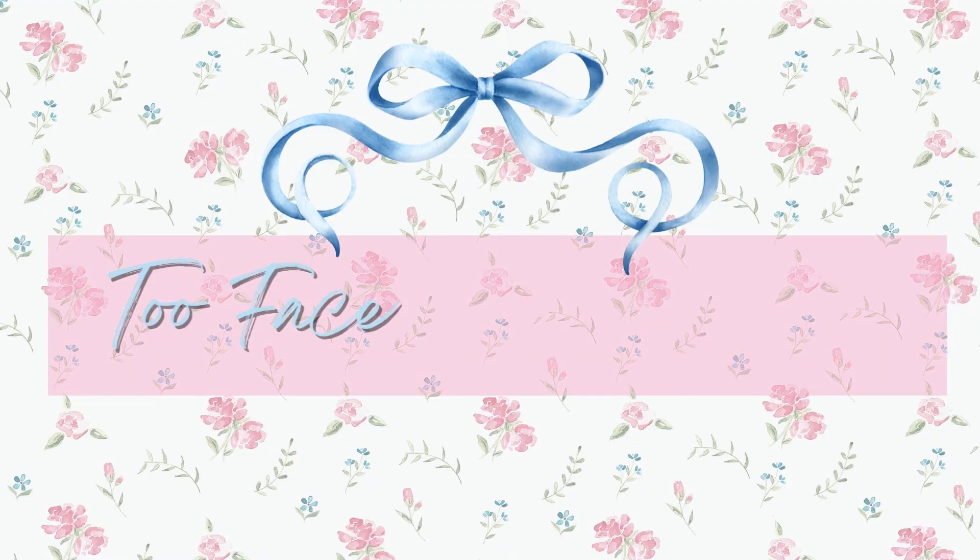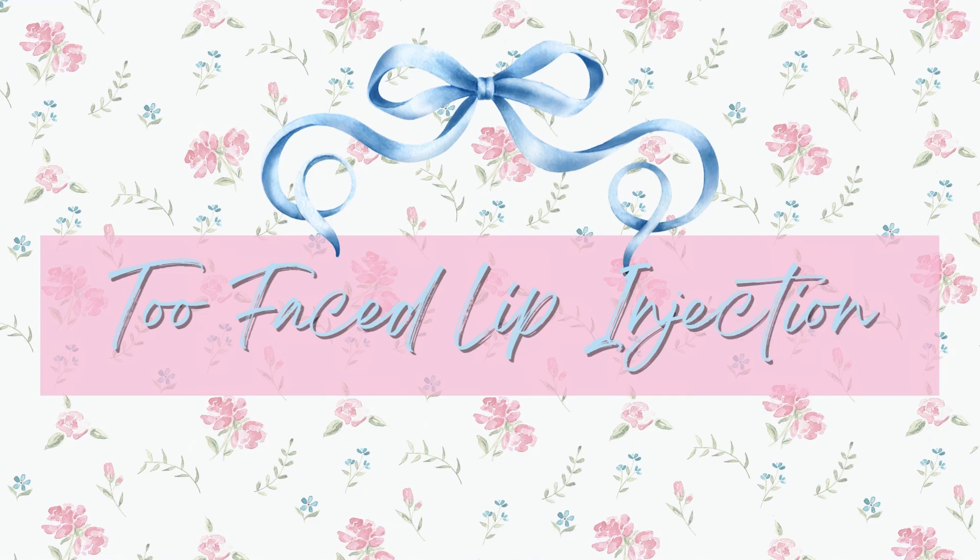I'm gonna share with you my monthly beauty favorites. I just applied this to my lips — I'm obsessed with this packaging, it's so girly and cute. I found this at TJ Maxx. This is in Pretty Pony, it's such a cute name. It's the Two Faced Lip Injection lip gloss. This whole beauty favorites is basically Two Faced — I'm obsessed with the packaging, it's one of my favorite brands.